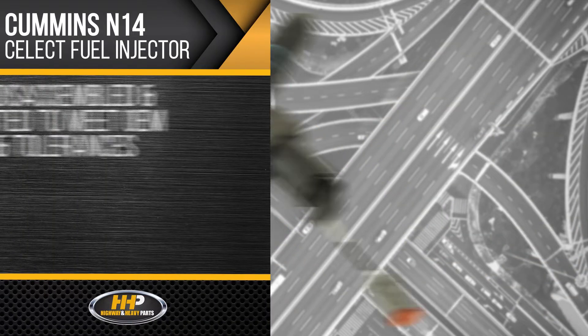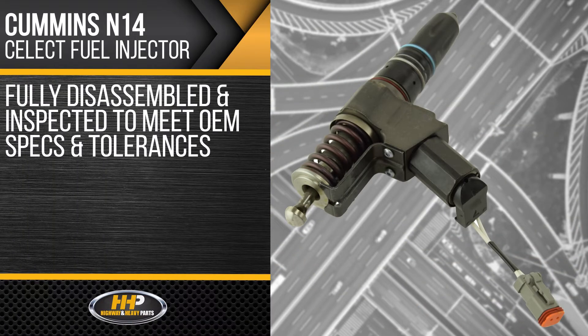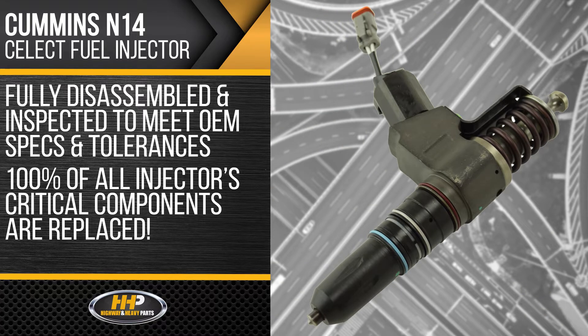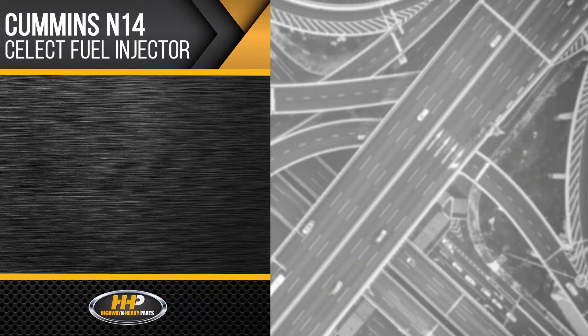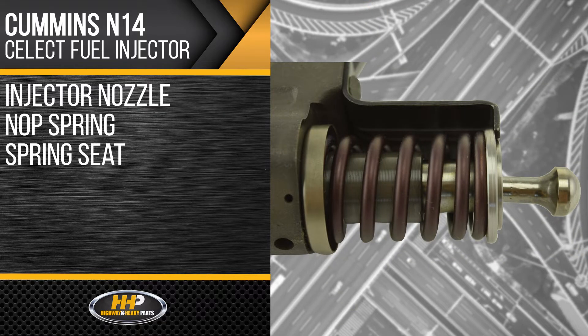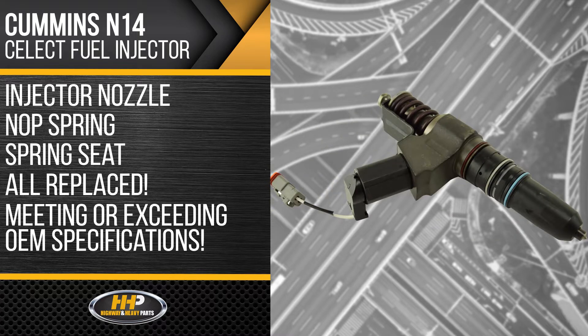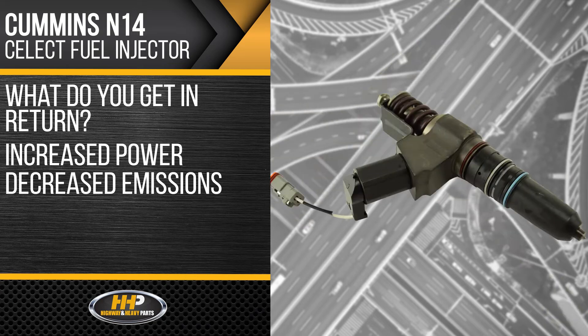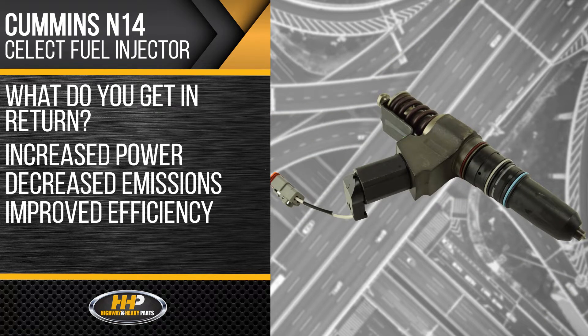Each injector is fully disassembled and thoroughly inspected to meet OEM specs and tolerances. Once complete, 100% of the injector's critical components are replaced — the injector nozzle, knob, spring, and spring seat are all replaced, meeting or exceeding OEM specifications.